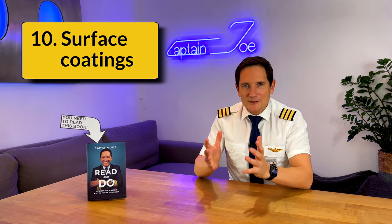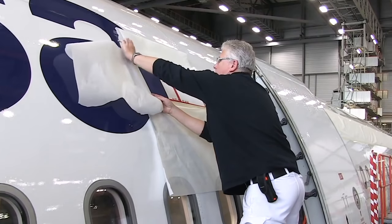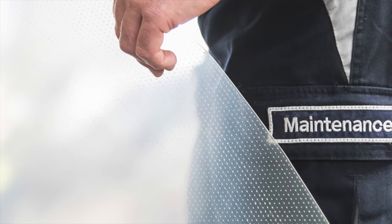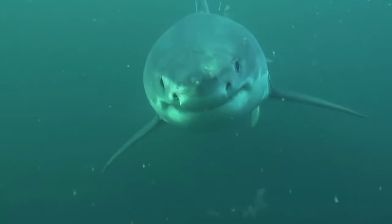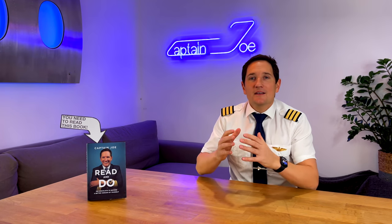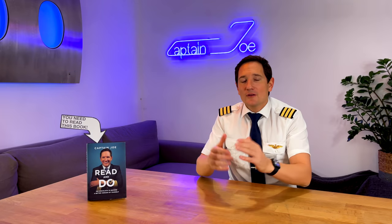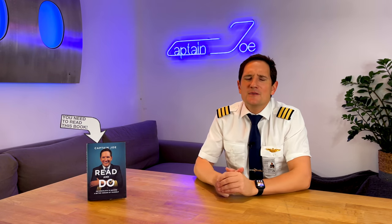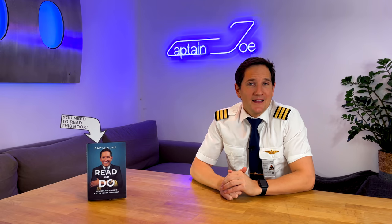Number ten: surface coatings — the most famous being shark skin. Shark skin is a thin film representing a so-called biomimetic technology, meaning it mimics concepts found in nature. Shark skin has a special texture allowing for significant drag reduction while moving through water. This technology reproduces the microscopic riblets that are the secret of this concept and applies them to a surface film used as a coating for airplanes. Lufthansa states that applying this technology to the global fleet of long-haul aircraft could save up to five million tons of kerosene per year. Nature is always a step ahead of us.